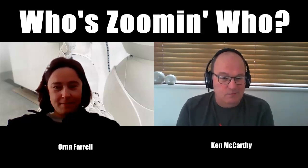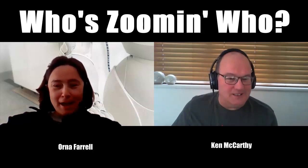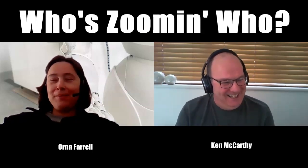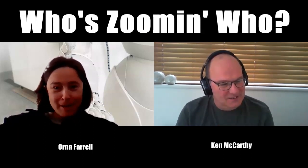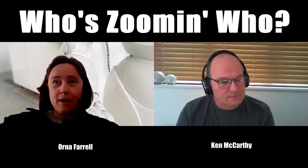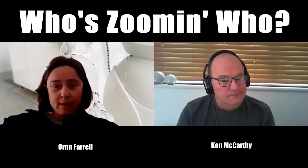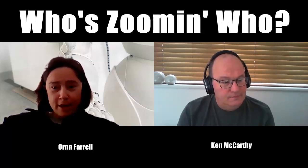Thanks, Ken — lovely introduction. Small correction: it's chair of humanities programs. Thanks for asking me to be on Who's Zooming Who; I enjoyed the first episode immensely. I'm a program chair in DCU, an assistant professor, and my area is online education. I'm particularly interested in professional development, teaching online, and e-portfolios — that's one of my big areas of interest and research.